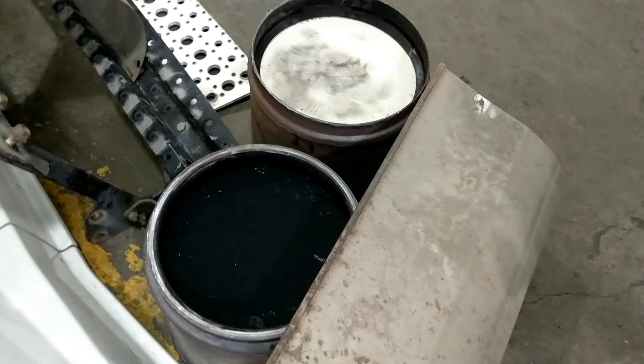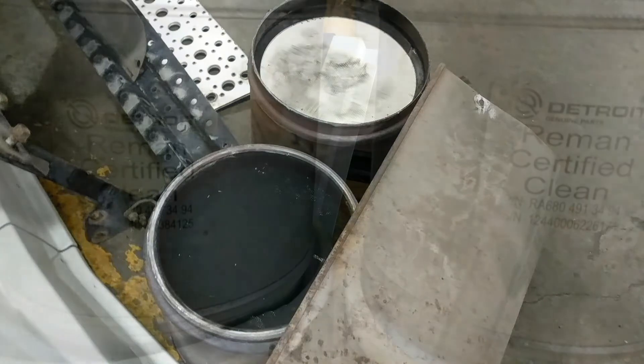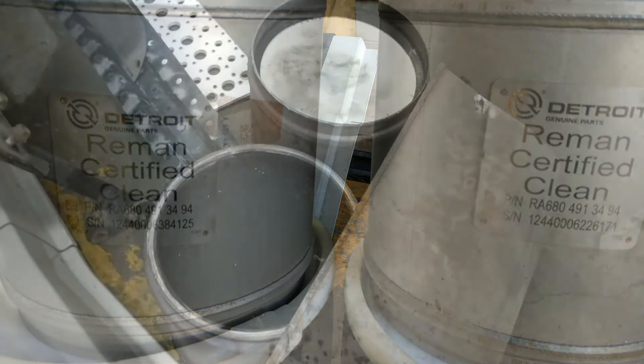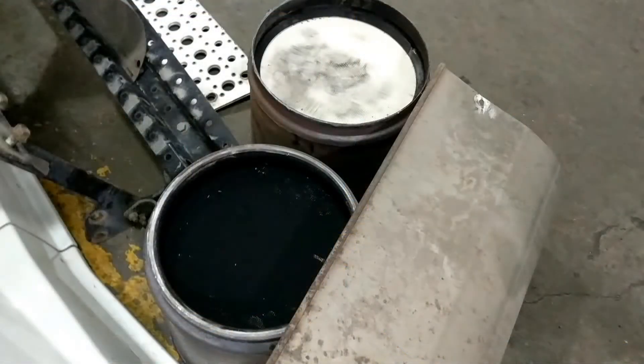The DPFs are removable — they're a regular maintenance item and need to be removed and cleaned at regular intervals. Detroit usually recommends that you replace them with one of their reman units that has been cleaned by them, but I've also created a couple of other videos that should offer some different options for you.